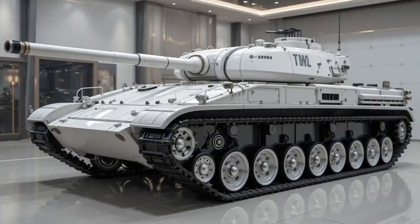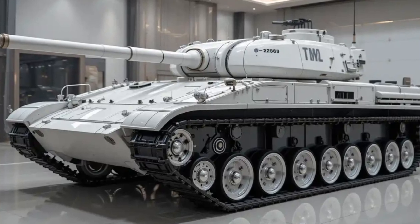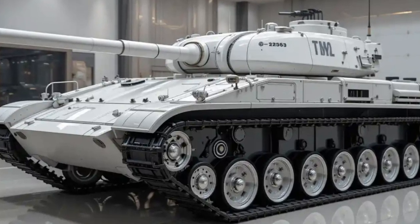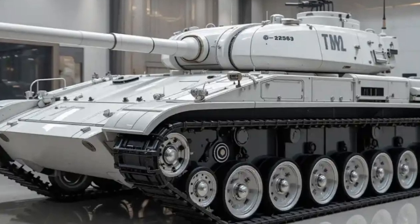Hey everyone, welcome back to Car Matrix, your go-to spot for everything on wheels — from the latest supercars to the most powerful military vehicles. If you're new here, make sure to hit that subscribe button and turn on notifications so you never miss out on what's next. Today we're diving into a real beast of the battlefield: the 2026 T70 tank.